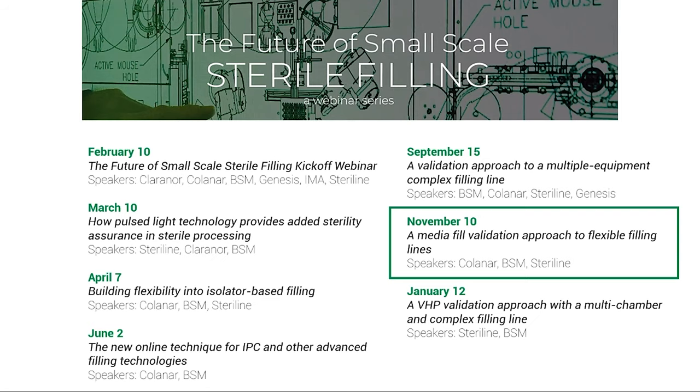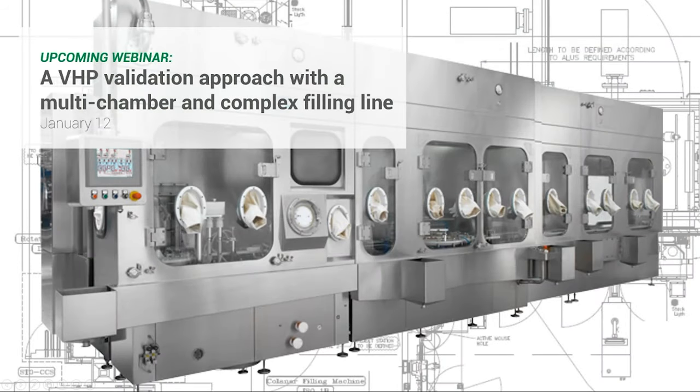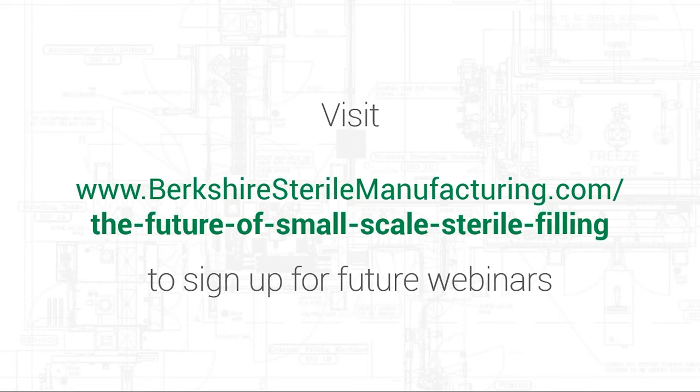In January, we will be airing our next webinar regarding the VHP validation approach to this multi-chamber and complex filling line. Berkshire Sterile Manufacturing and Steriline will both be available to discuss how you can validate a complex isolator line, the challenges to VHP validation, and solutions to overcome these. You can sign up by going to BerkshireSterileManufacturing.com/the-future-of-small-scale-sterile-filling. Okay, it looks like we have received all the questions, so let's get started.